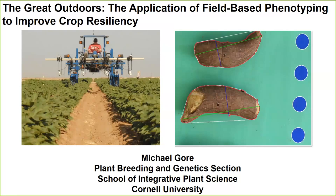Today I'm very excited to introduce a dear colleague and a great researcher. Dr. Michael Gore is an associate professor at Cornell University and also one of the editors at the Plant Phenome Journal. Before Cornell, he was at the USDA ARS as a research geneticist, and before that a grad student at Cornell in the plant breeding and genetics department. Mike is going to be talking today about the great outdoors — the application of field-based phenotyping to improve crop resiliency.